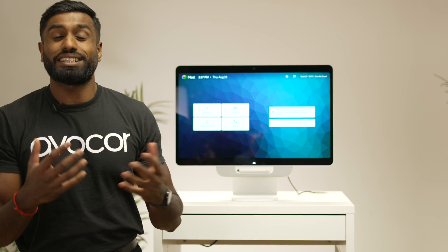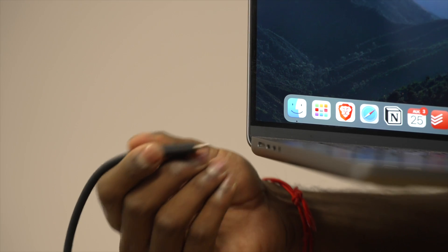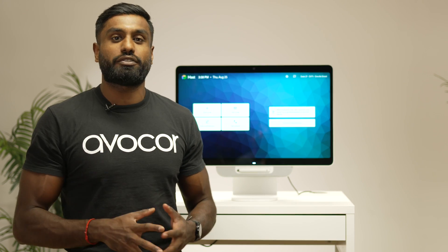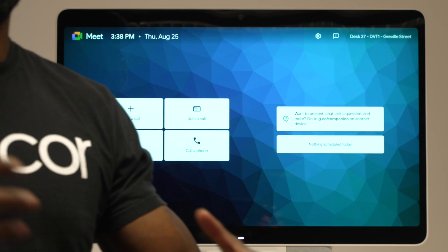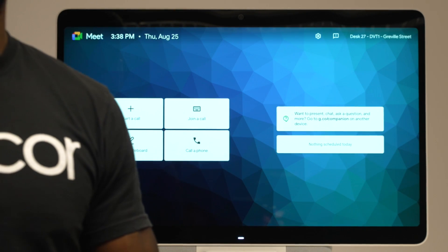Next, I'd like to talk about that single cable USB-C connectivity. With that single USB-C cable, you're able to have access to everything available on your laptop on the display, with the added functionality of touch. And yes, you'll be able to harness all of that premium componentry for all of your video collaboration needs.